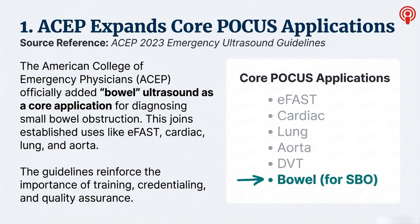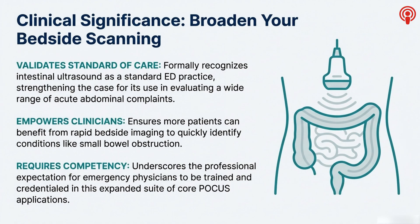It's part of the standard toolkit that an EM physician is expected to have, and it really changes how you can work up acute abdominal pain. SBO can be so tricky to diagnose, and X-rays are often not very helpful. But with POCUS, you can see those dilated, fluid-filled loops of bowel right there at the bedside within minutes — it's about speed and triage. It moves from a cool skill some people have to something you're actually expected to know. The guidelines are clear: it requires competency, training, and credentialing. It's about empowering you at the bedside, but with that comes responsibility.